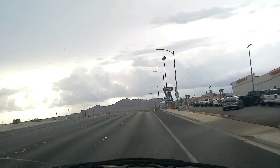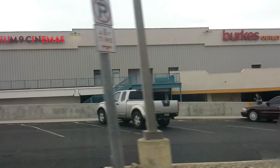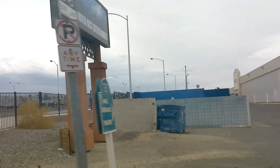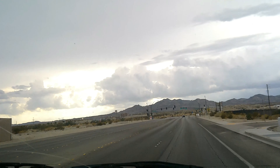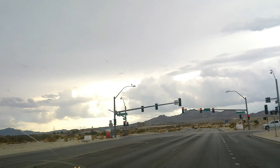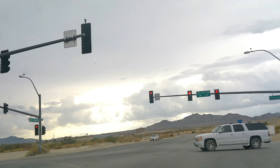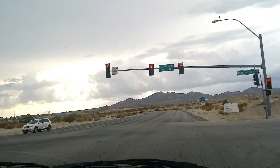We're turning here — I forgot to catch the street name — but this is the Laughlin Events Center. There's a cinema, a Family Dollar, and some little restaurants inside that little mall. They do outdoor concerts here too. We're heading out back into the desert on Bruce Woodbury Drive, and we'll take about a quarter mile around to get to the park.